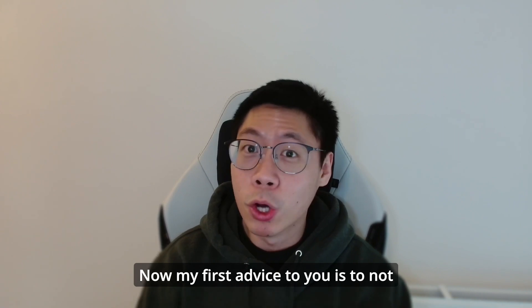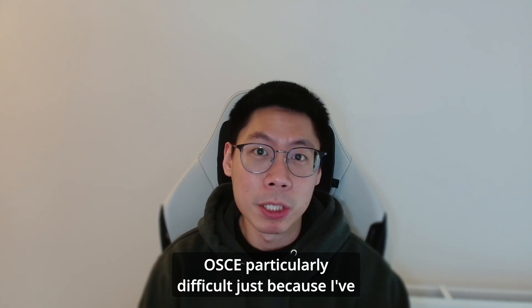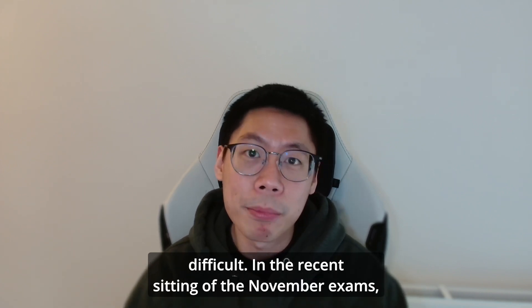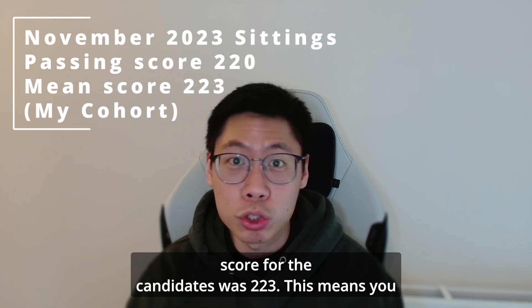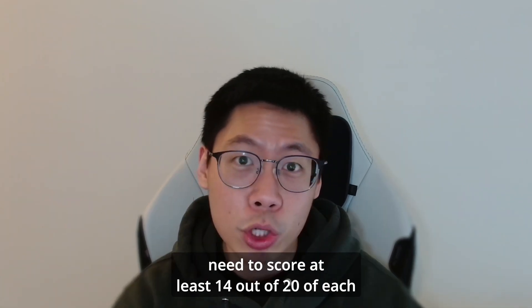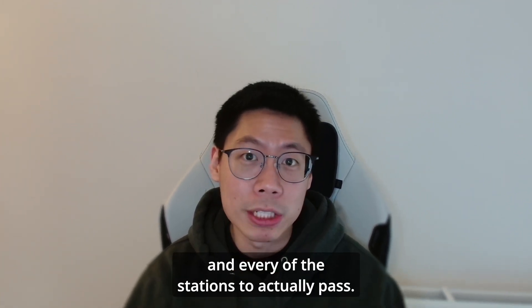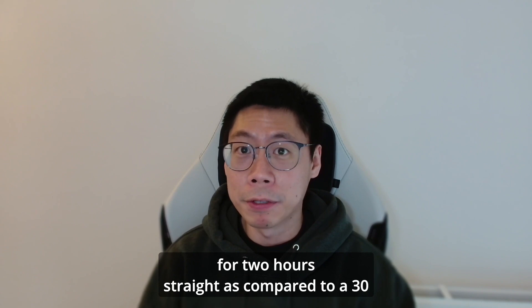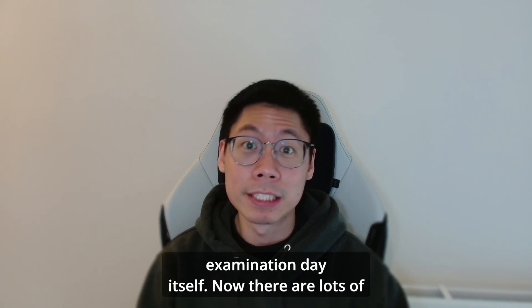My first advice to you is to not underestimate the study material for the OSCE. I found the OSCE particularly difficult because I spent most of my time practicing for the Viva. It is actually really difficult. In the recent sitting of the November exams, the passing score was 220 and the mean score for the candidates was 223. This means you need to score at least 14 out of 20 on each and every station to actually pass. On top of that, it is really mentally draining to do stations after stations for two hours straight, as compared to a 30-minute Viva on the examination day itself.